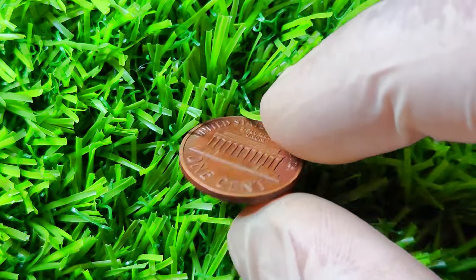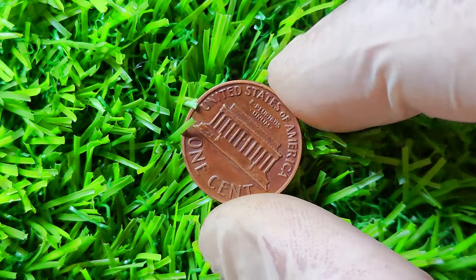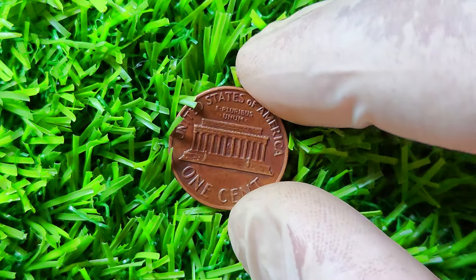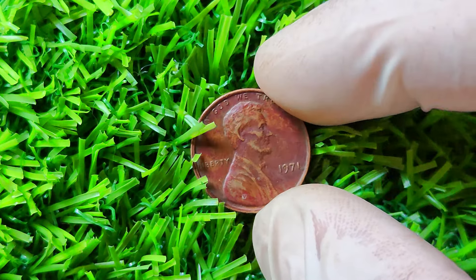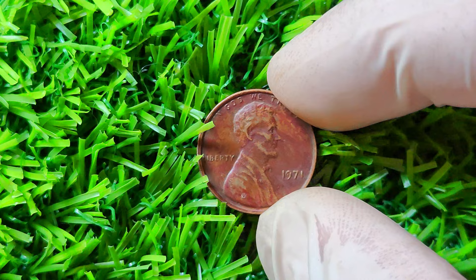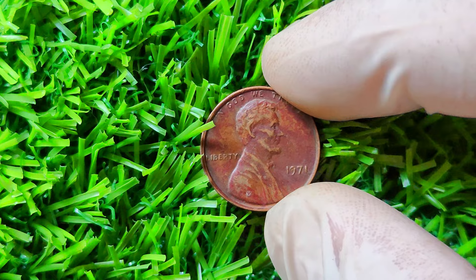This error is so distinct that even a novice collector could easily identify it with the naked eye. Needless to say, this kind of error is extremely rare and highly coveted by collectors all over the world. In fact, a well-preserved 1971 double-die penny in mint condition can fetch upwards of a million dollars at auction. Just imagine stumbling upon one of these rare coins in your pocket change or at a flea market — talk about a life-changing discovery.